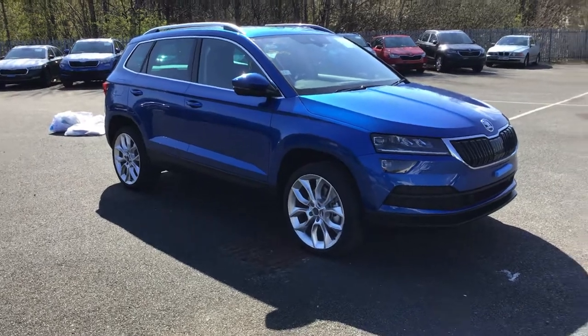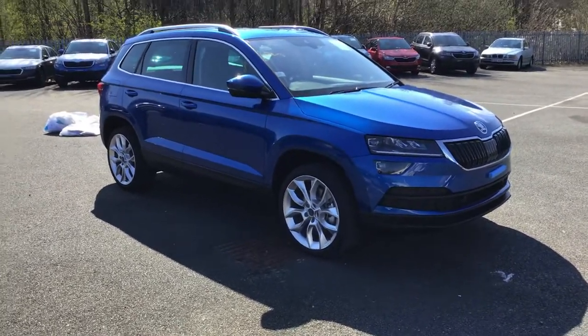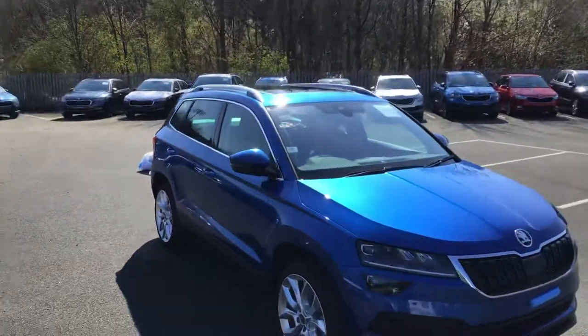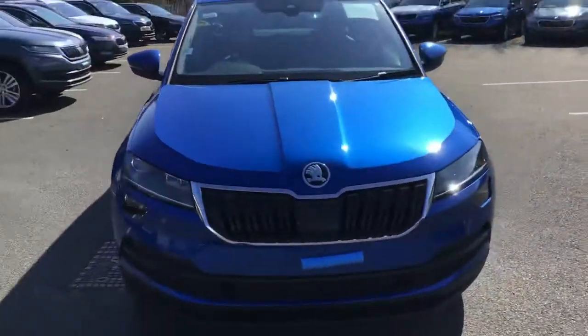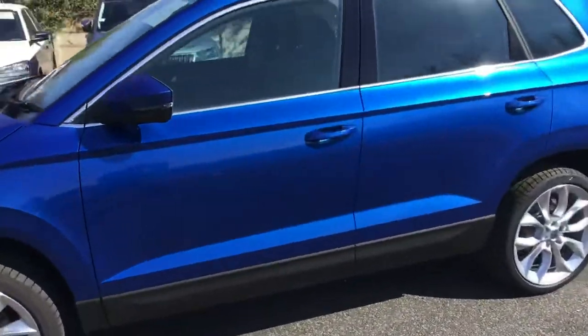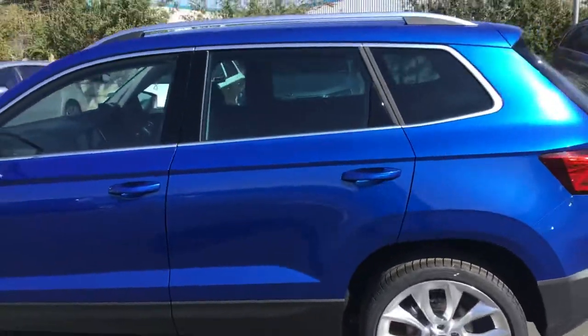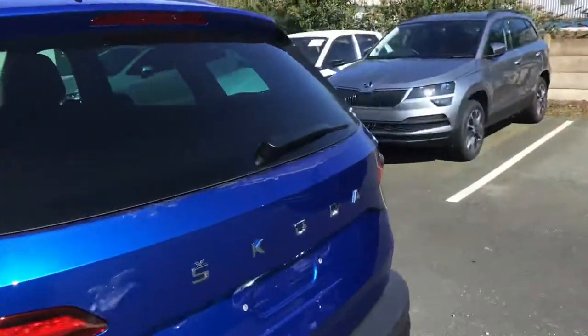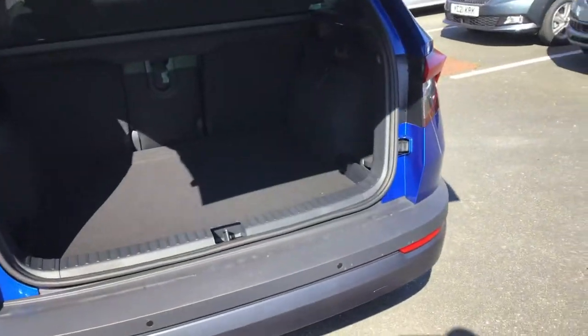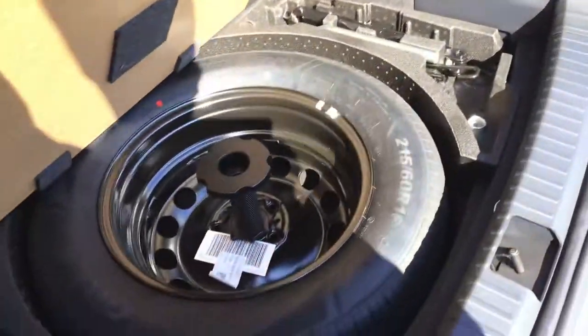So this is top of the shop luxury for the Karoq. As you can see, beautiful alloy wheels — I'll show you more detail in a minute. It's got a sunshine roof. It is beautiful. It benefits from lots and lots of extras over and above your standard: like leather upholstery, like an electric tailgate, like memory seats, panoramic roof.